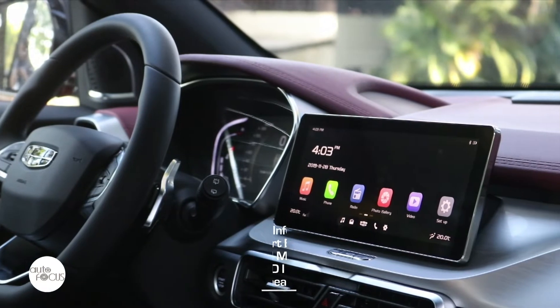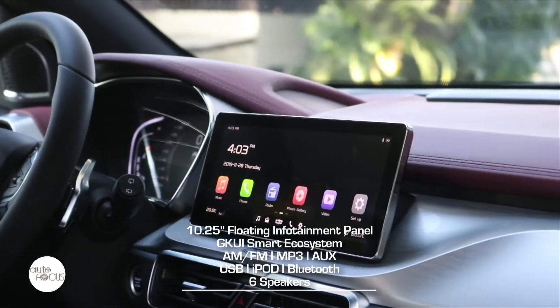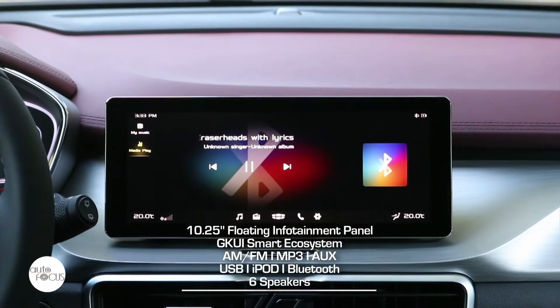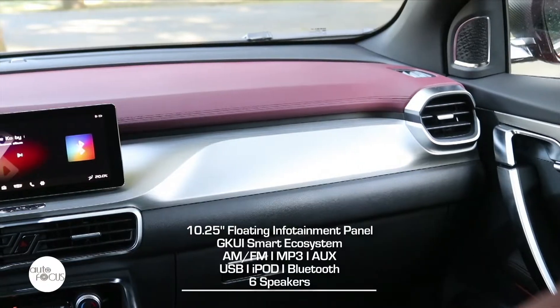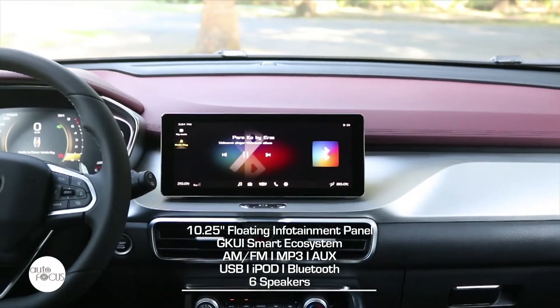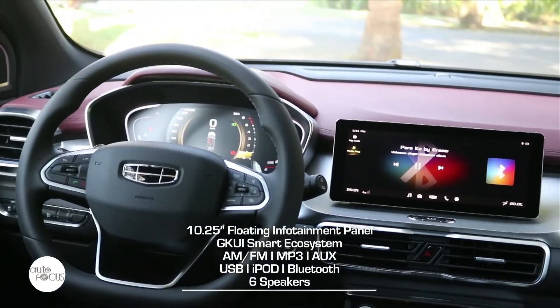The Cool Raid comes with a 10.25-inch floating infotainment panel with Geely's GKUI Smart Ecosystem, which integrates on-board entertainment, connectivity, and vehicle management while allowing drivers to interact with the car via voice commands.